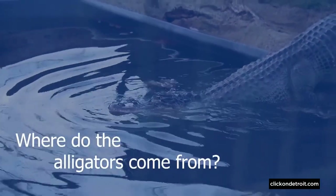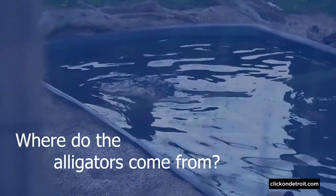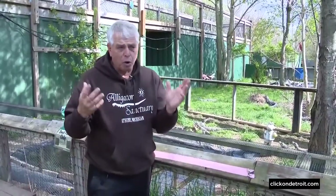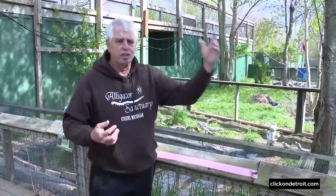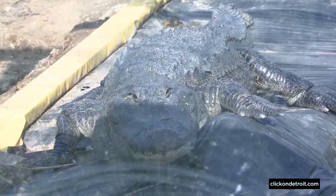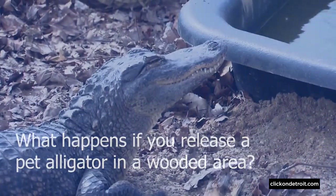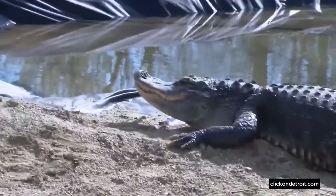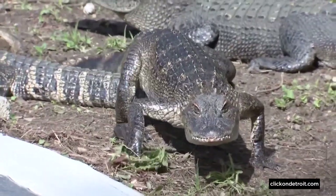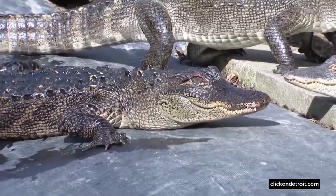Most of them come from private individuals who could no longer take care of them — they were getting too big, a family situation arose, it was an illegal situation, or folks were moving to another state and couldn't take the animal. A lot of these come in at the three to four foot range. Usually by Thanksgiving, any alligator that was released in Michigan is dead. We highly encourage people not to get this animal — Michigan is just not set up for it. We have alligators from 21 states right now, from all over the place.